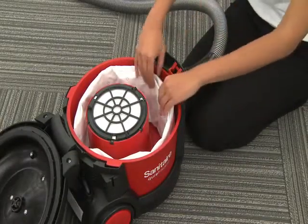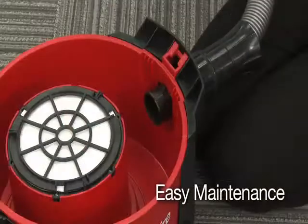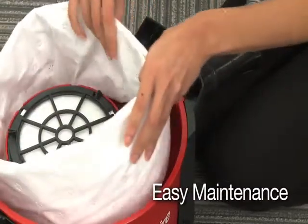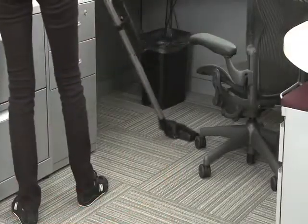Finally, all of our quiet-clean models allow quick changes of bags, filters, belts, and cords with few or no tools, so you can easily manage routine maintenance yourself and get right back to cleaning instead of halting work and wasting time and money on repair services.